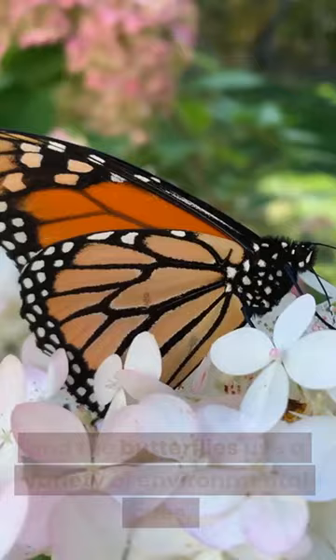This incredible journey takes multiple generations of monarch butterflies to complete, and the butterflies use a variety of environmental cues such as changes in temperature and day length to guide them on their migration.